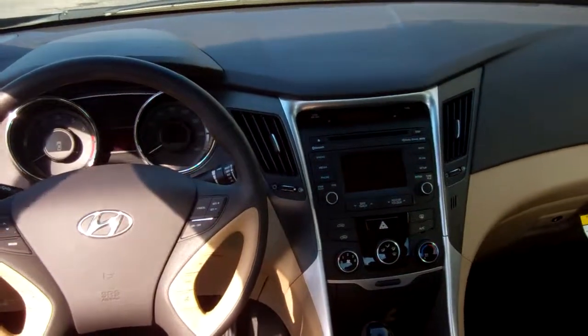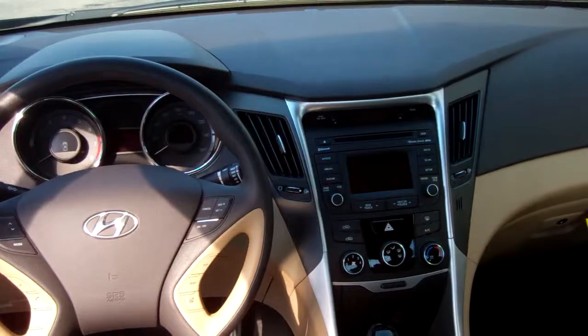On top of that, you're going to get AM, FM, XM, CD player, iPod, USB, and auxiliary hookups.